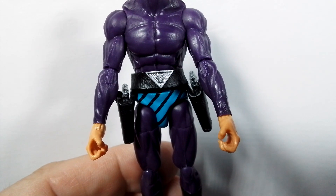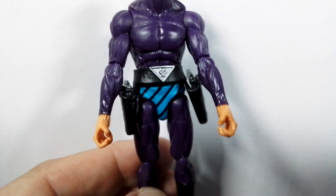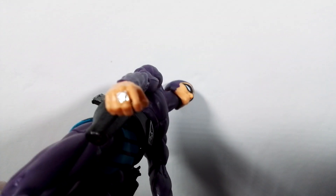There it is — there's the skull on the belt. Excellent!